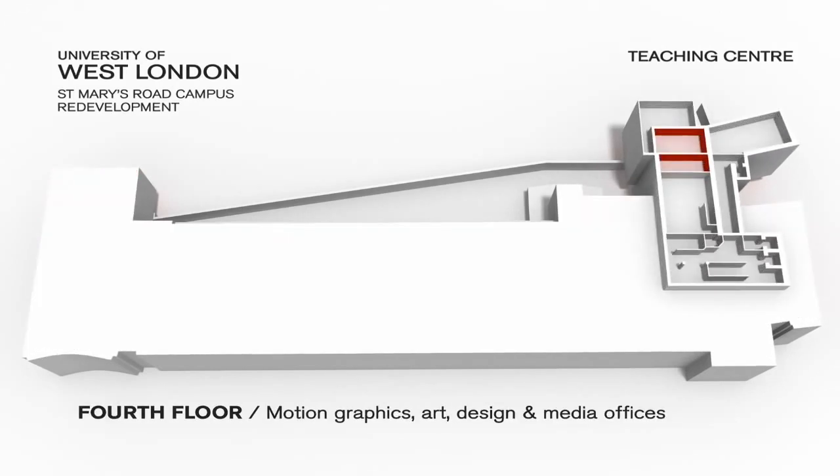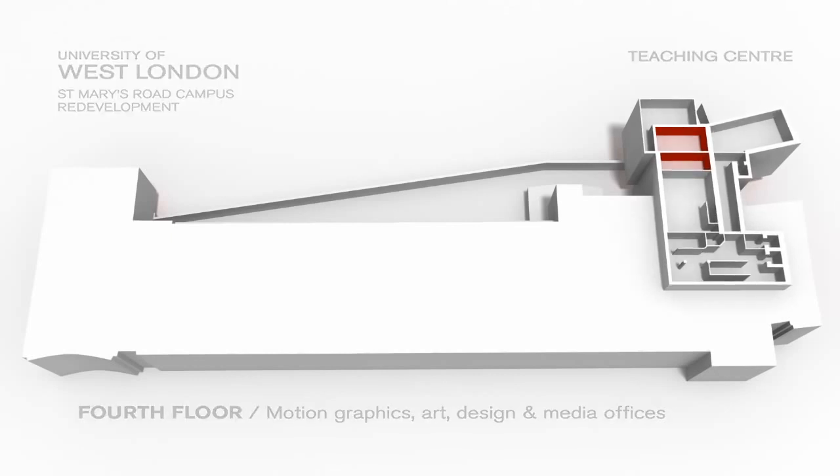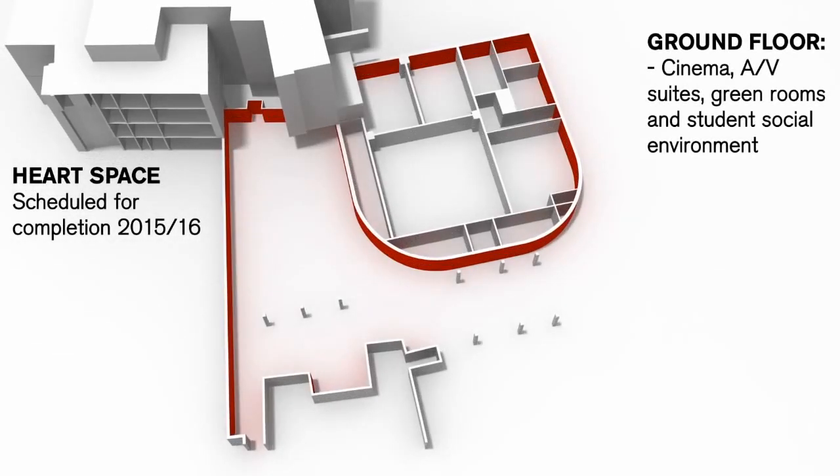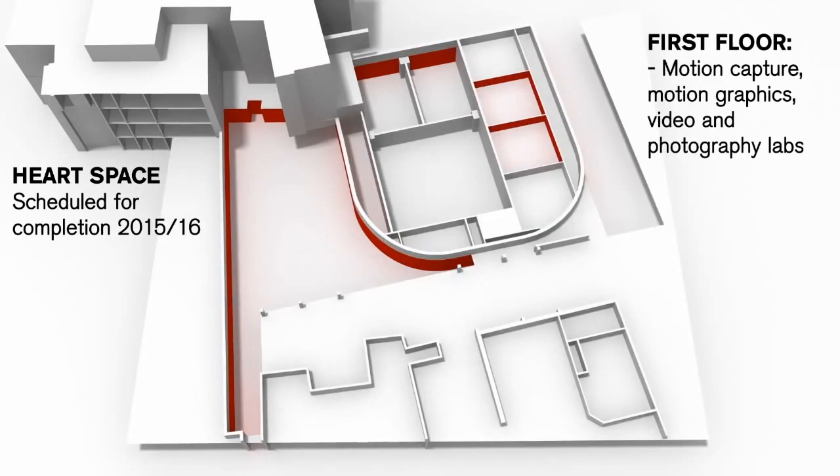The fourth and final floor has motion graphics, art design and media offices, all connected with RedNet devices. The art space, which is in the process of construction, is a dedicated social and performance space for students, including a cinema, AV suites, green rooms, cafes, bars and restaurants. Above the ground floor are also motion capture graphics, video and photography labs, all with various RedNet devices.